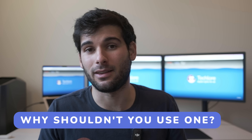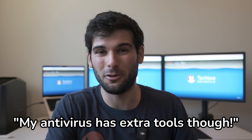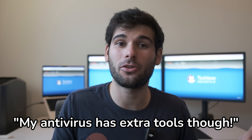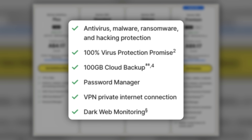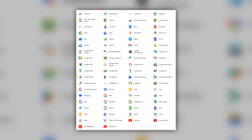Let's say you're not convinced and security alone won't convince you. A common argument is: my antivirus includes extra tools and gives me protection beyond malware. Yes, a lot of suites include things like VPNs, password managers, browsers, and more. However, just like Google can't make good products across its entire ecosystem, these antivirus suites generally aren't giving you the best versions of each tool.